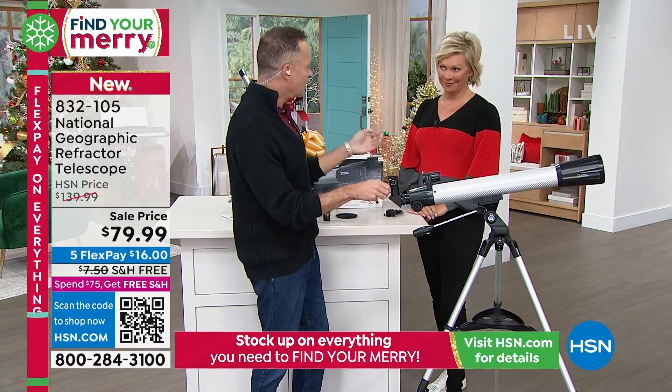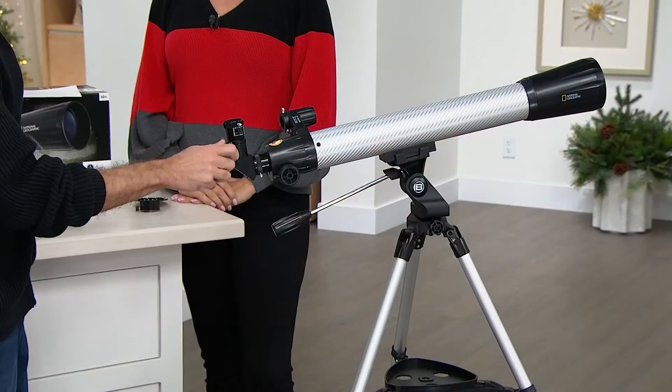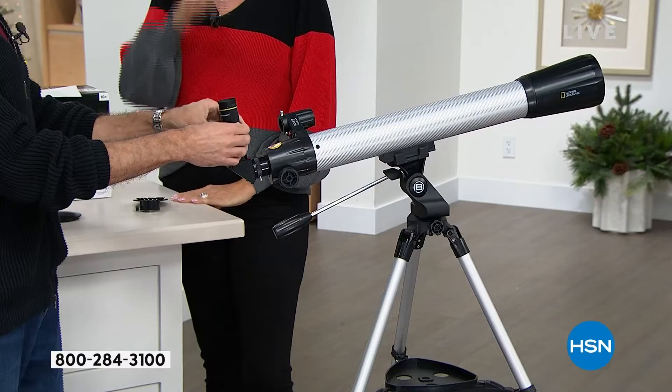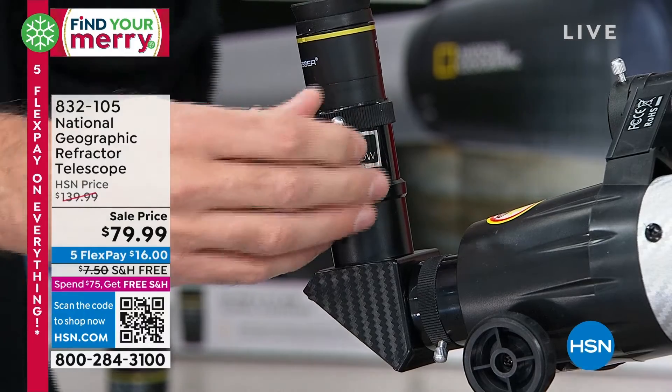A Barlow lens doubles your magnification. The Barlow goes in first, and then when you pop in either of your lenses — like the 27 times magnification — that just doubled it. So now we have magnification between 52 and 144 times. So what does all of this translate to? We have a video we're going to show you.